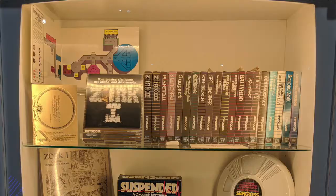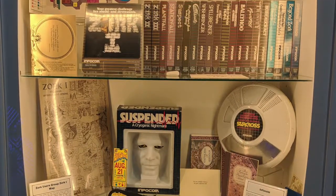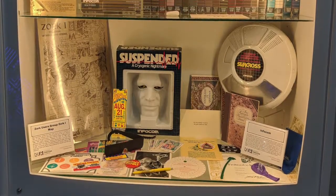This display dedicated to Infocom was intriguing to me, because I had only seen about three quarters of the games that were in there.